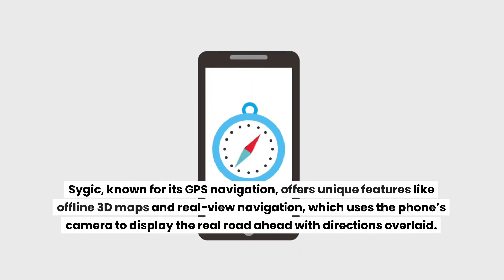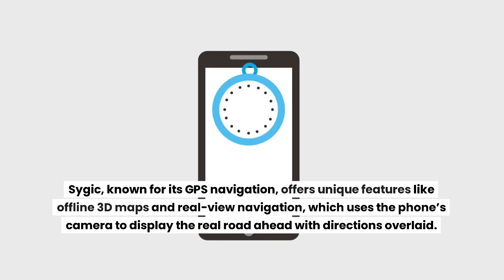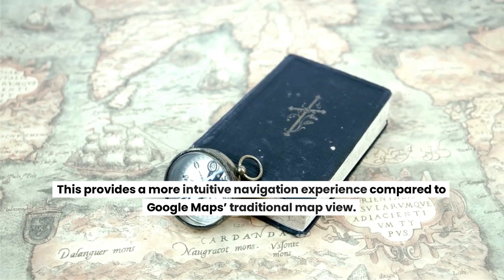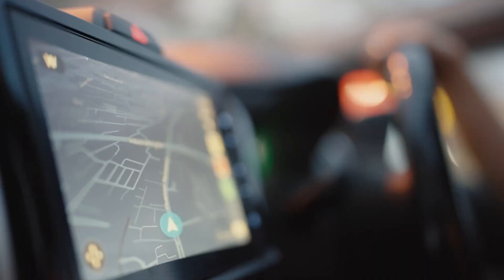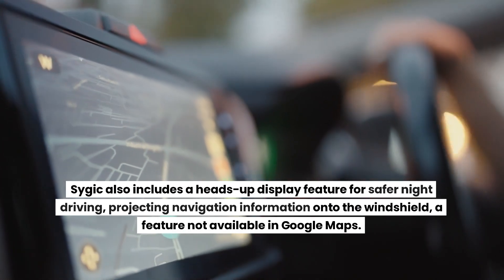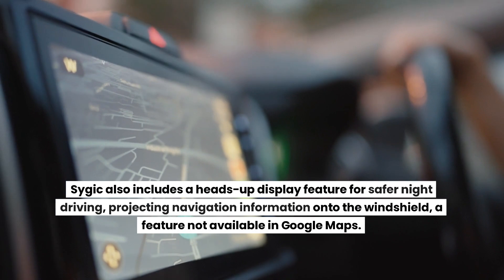Sygic, known for its GPS navigation, offers unique features like offline 3D maps and real-view navigation, which uses the phone's camera to display the real road ahead with directions overlaid, providing a more intuitive experience compared to Google Maps' traditional map view. Sygic also includes a heads-up display feature for safer night driving, projecting navigation information onto the windshield — a feature not available in Google Maps.